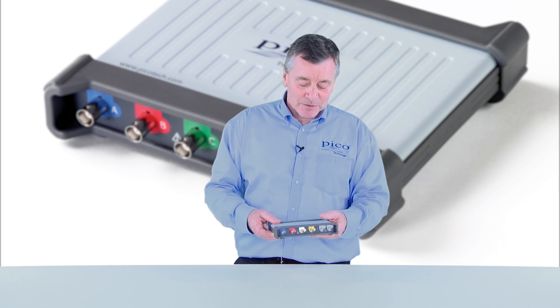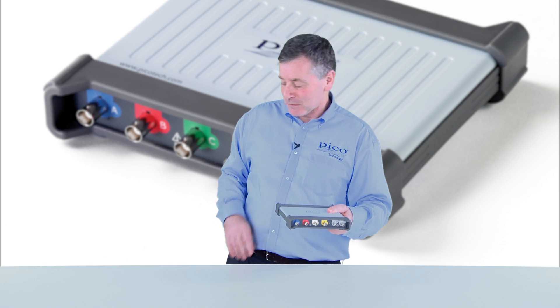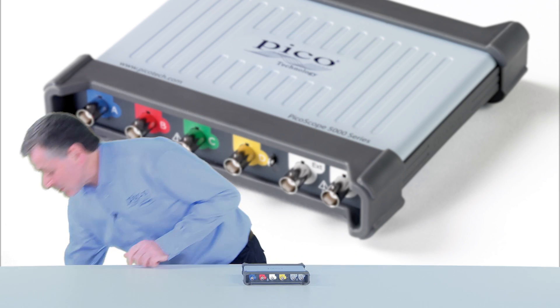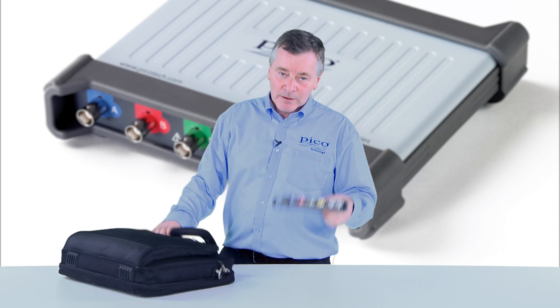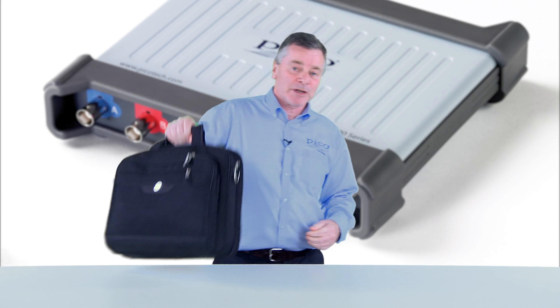PicoScope is packed with features and performance that you need to get your work done. Perhaps one of the best features of all is that it's so transportable. Wherever you're going, you can pack a PicoScope with you. You never need to be on site without your PicoScope.